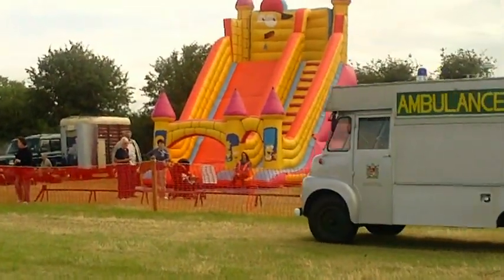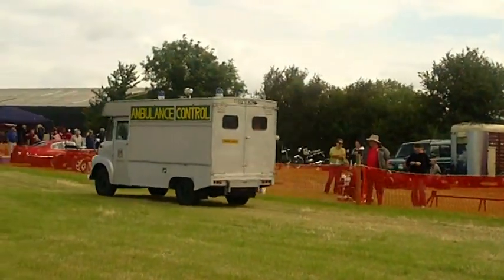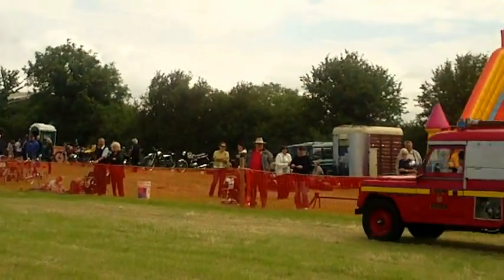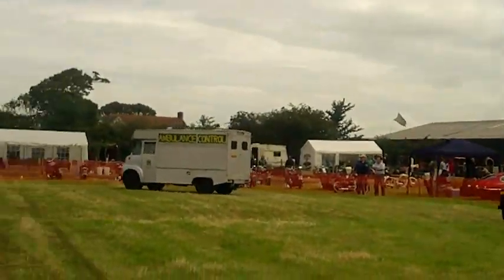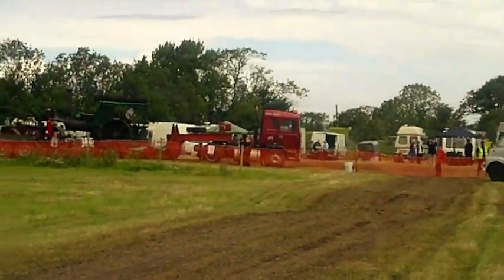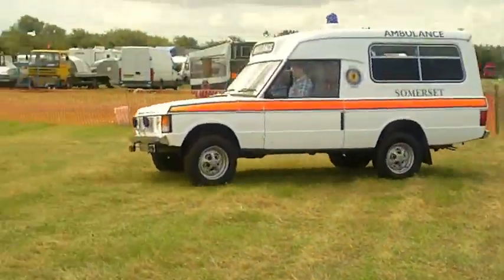You've now got a sample of the emergency vehicles there. You can hear the siren, you can hear the bell — the Winkworth bell which is ringing — and the Somerset Ambulance coming round in the front with his two tones. He's got two tones and the whelp sirens.